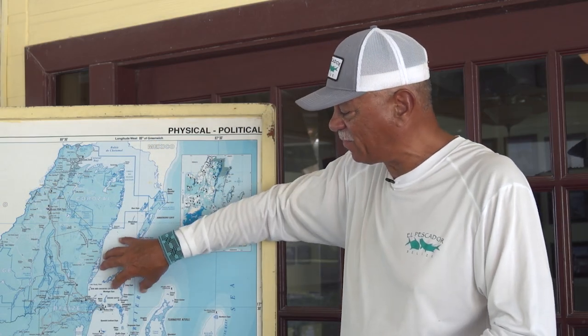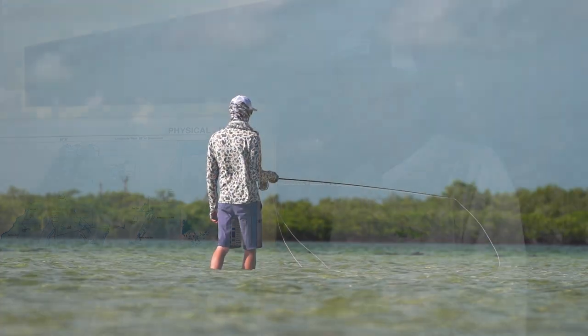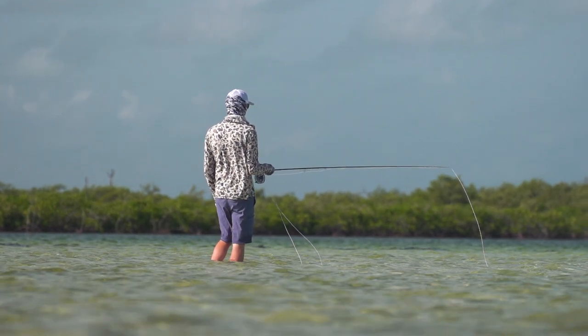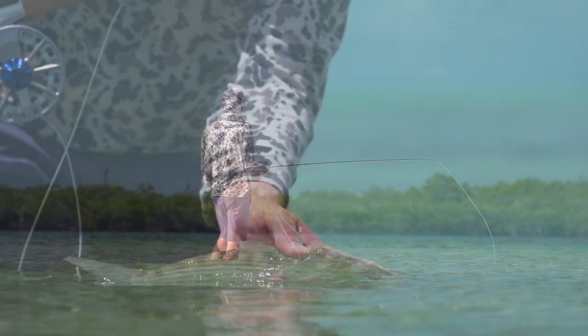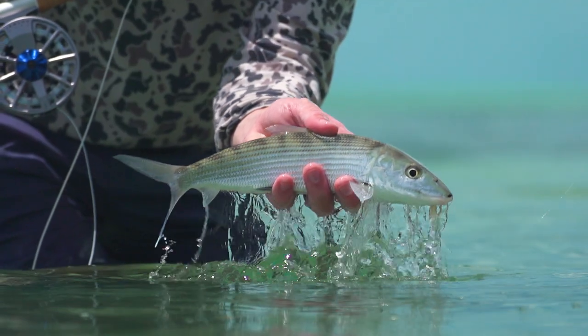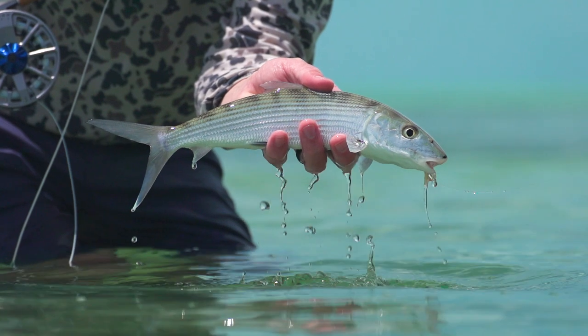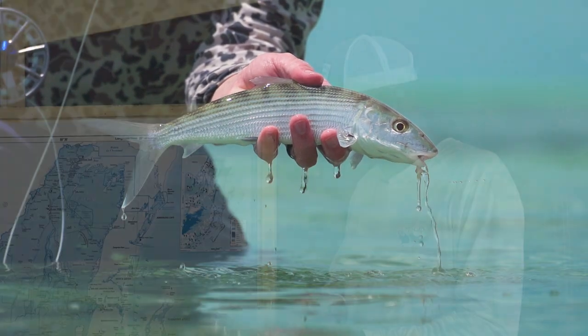Moving south, we have Savannah Flat — a real wadeable flat, an area where you might want to start out as a novice going to fly fish for bonefish. It's real wadeable, real clear, and you're able to practice on large schools of bonefish out there.